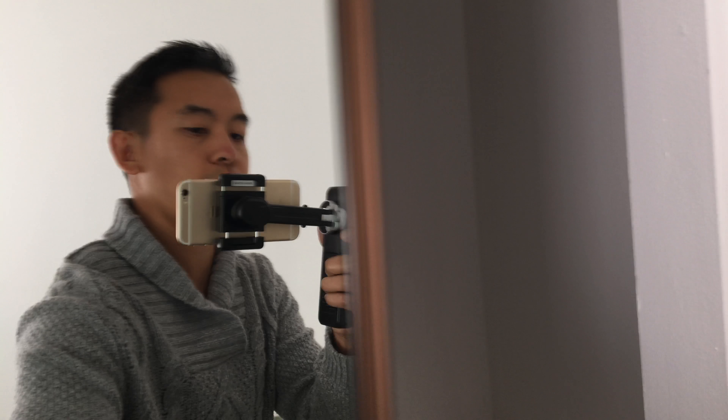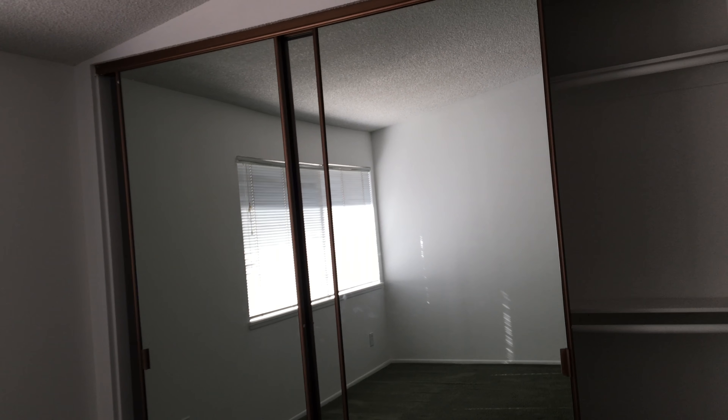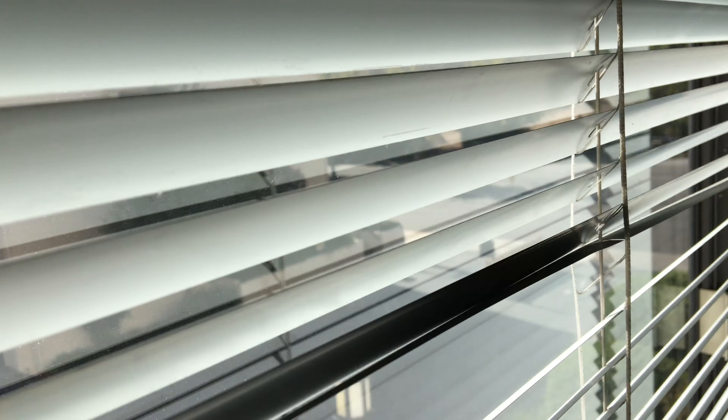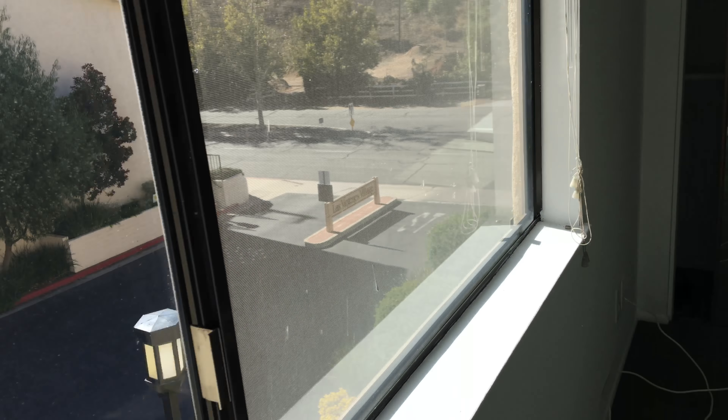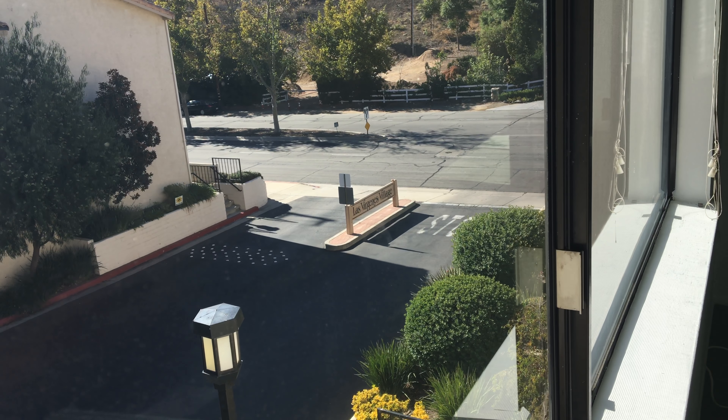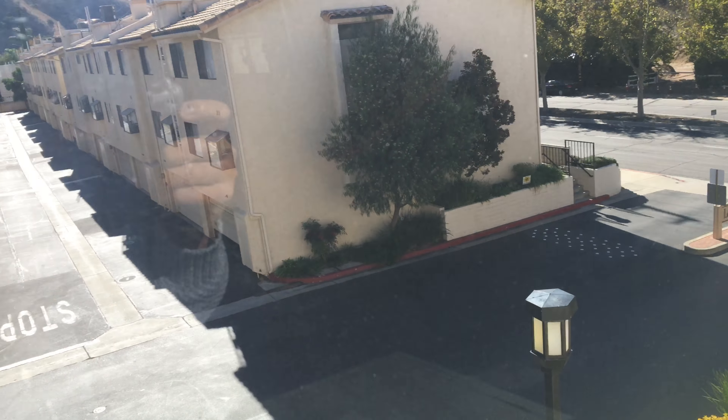Here's the master bedroom. You've got a closet — decent size room. There's a little bit of noise from the street because that's Las Vergenas right there.